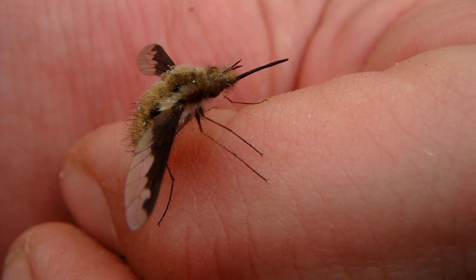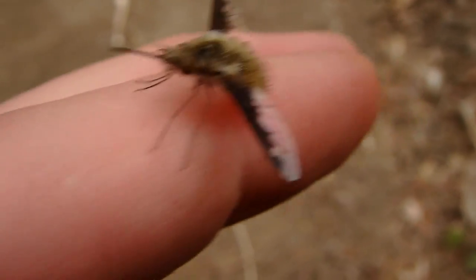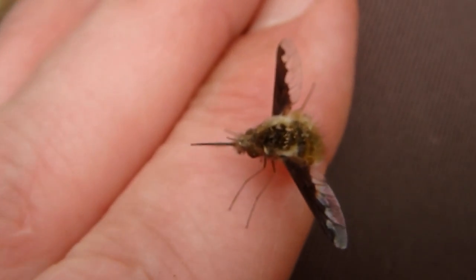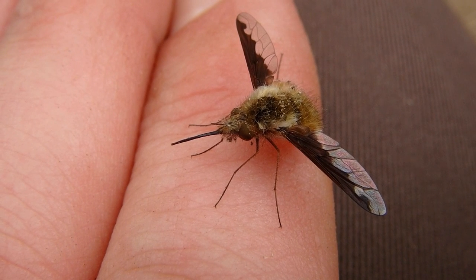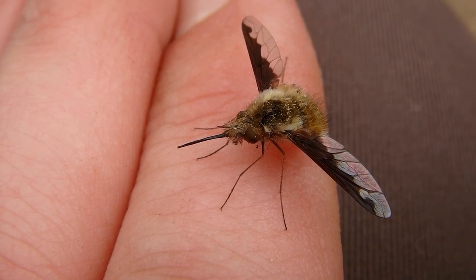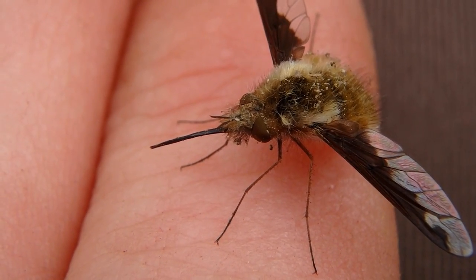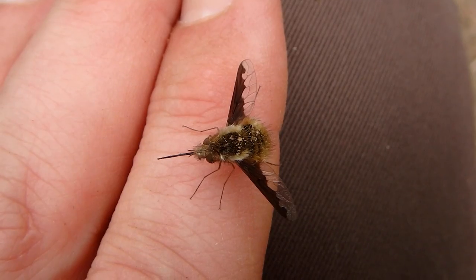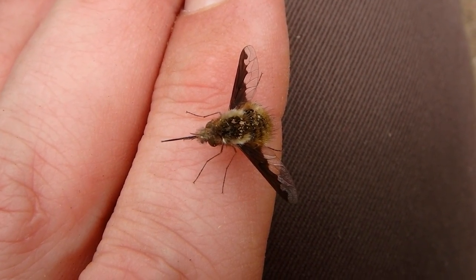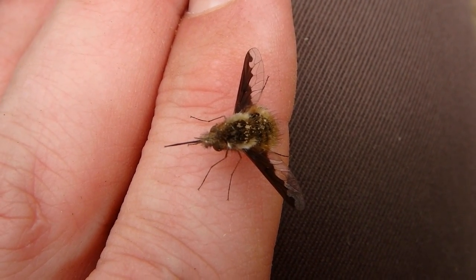Little bee fly. These insects are pretty cool. Look at that long proboscis he uses for feeding on nectar and flowers. Pretty unique looking. He is a type of fly. They will hover when they are feeding on nectar, so they are pretty cool looking.